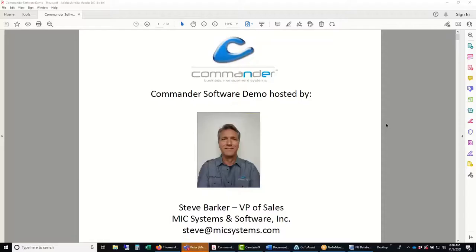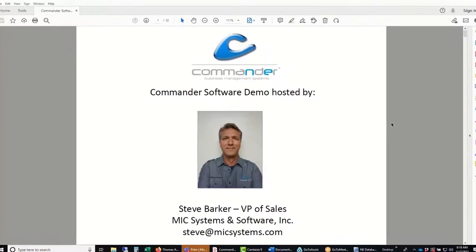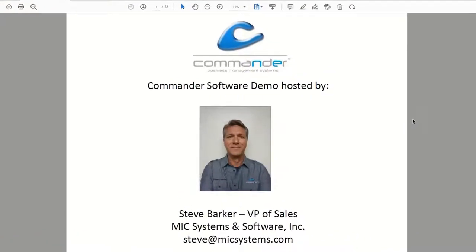My name is Steve with MIC Systems, and today we're going to be looking at the Commander software. Today is November 2nd, 2021, and we are presenting to 417. Tom, why don't you go ahead and introduce yourself? I'm Tom Arnold from 417, the shop out of Ozark, Missouri. We do some metrics but we specialize in Harley-Davidson. I was a master tech for Harley-Davidson for 14 years.